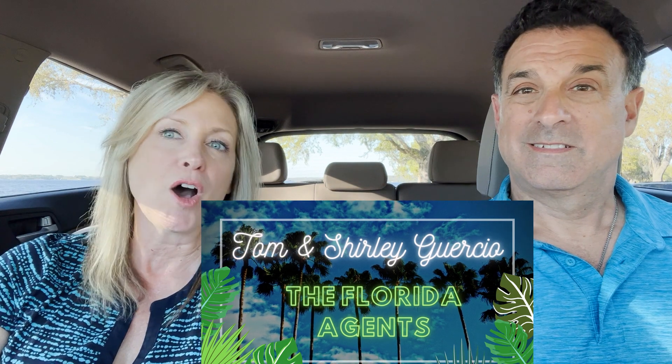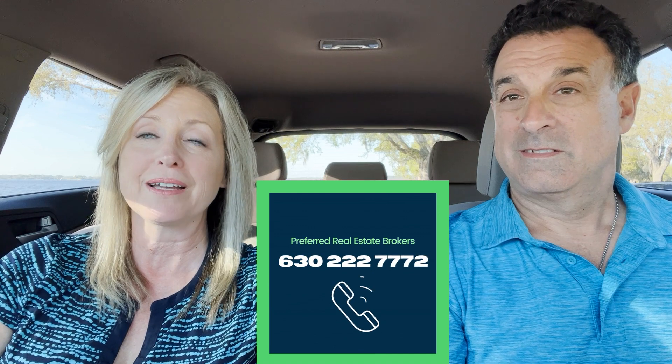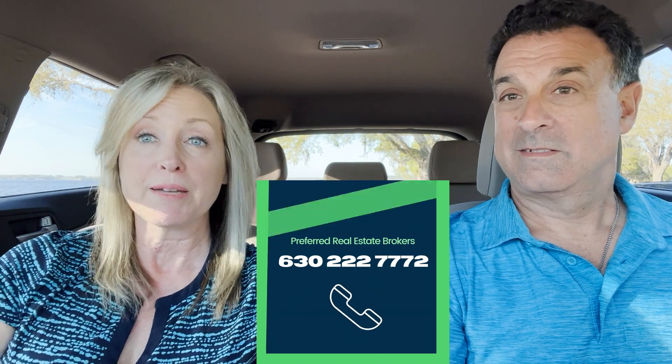Hey guys, hello everyone. Today we're going to do a different video for you. We get calls from all over the United States, even international, and people have different needs. So today we're going to talk about our top three builders in the area that are meant for different types of buyers.